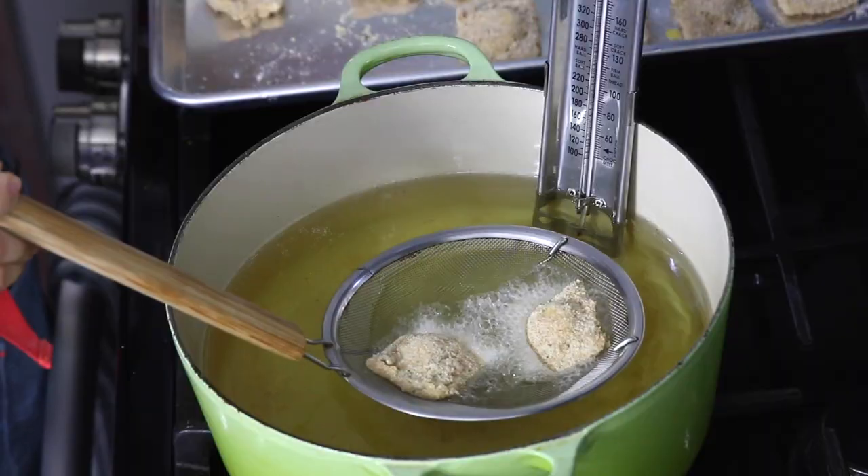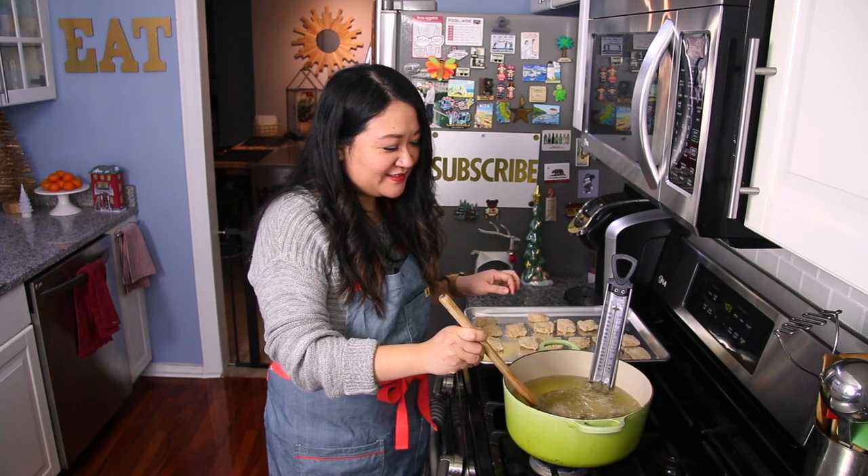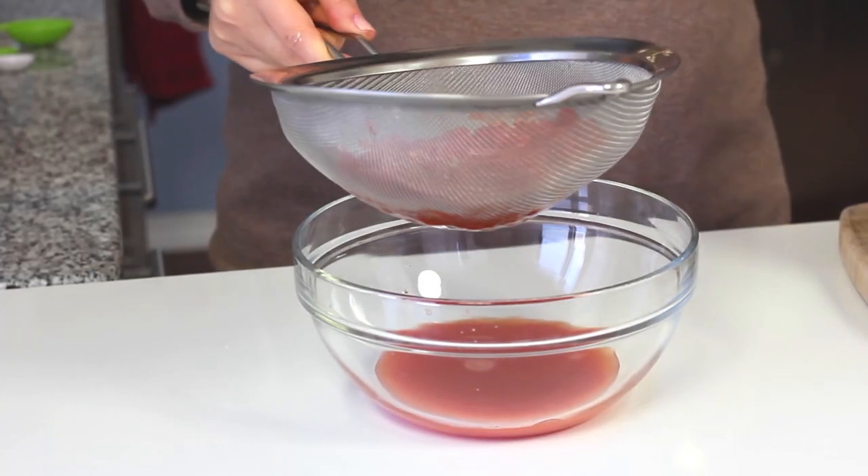In my previous video, I listed the 10 essential kitchen tools for beginner cooks. But now that you've got your basics covered, it's time to level up. Do you want to attack even more recipes with ease and confidence? What tools are worthy of taking up that precious real estate in your kitchen? If you want to know more about those kitchen tools that will make cooking easier, then keep on watching.